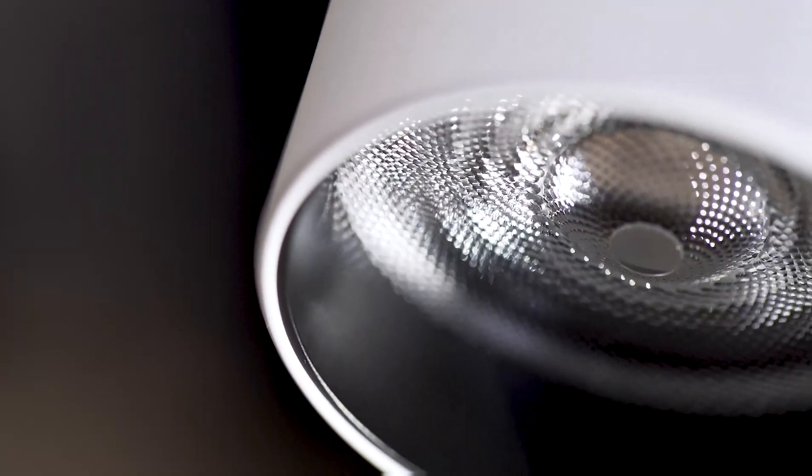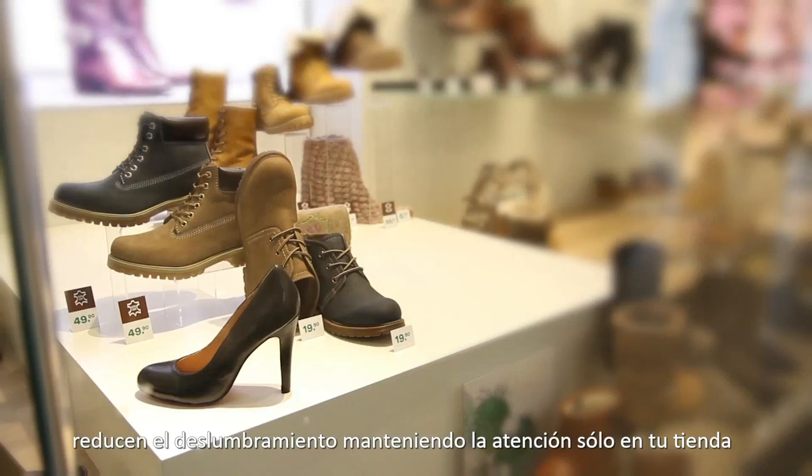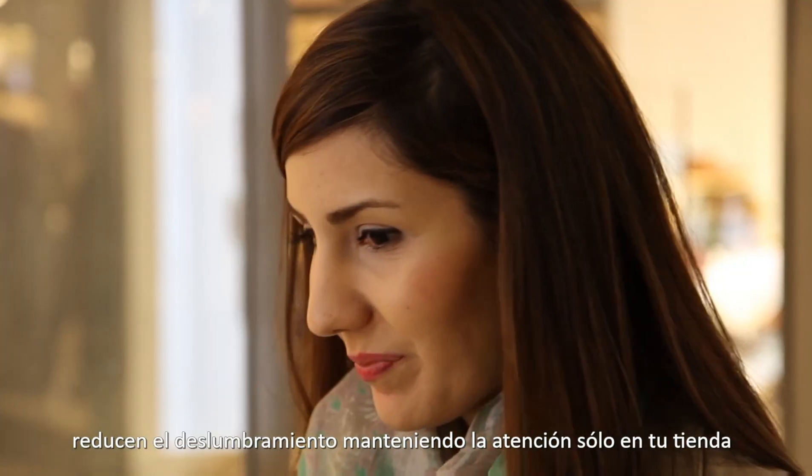The fine design detailing and closed surfaces are creating a contemporary design. The recessed optics are reducing glare to keep the full focus on your store.